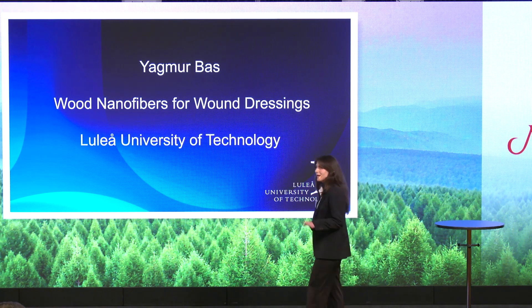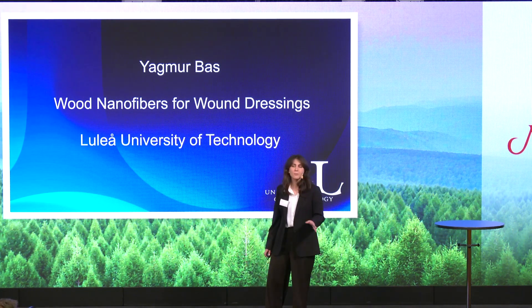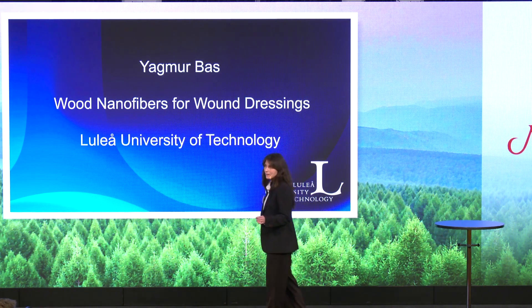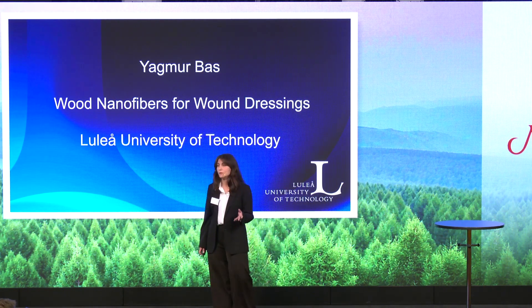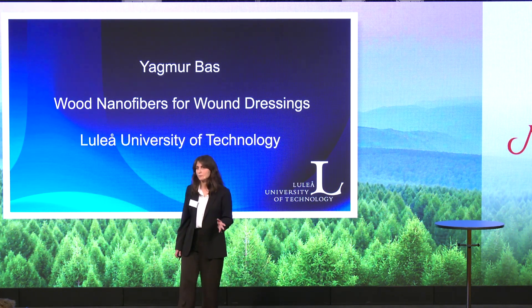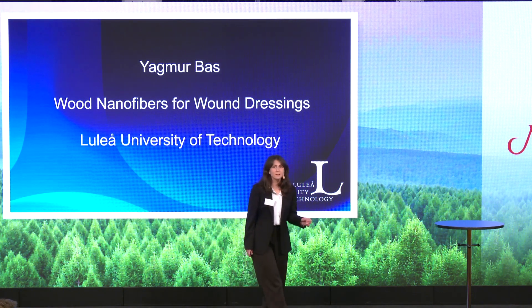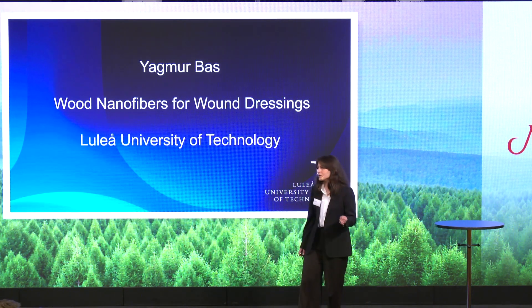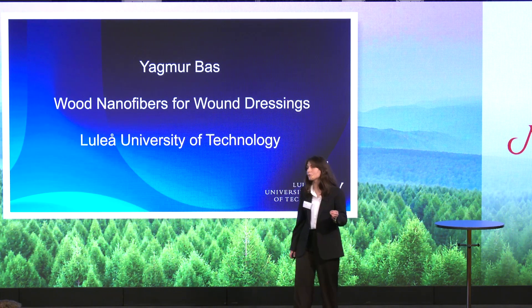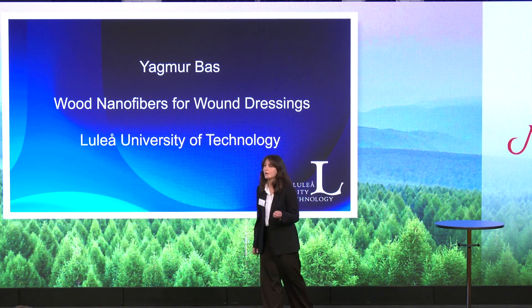I'm pretty sure everybody in this room has used a plaster or a woven fabric, perhaps for a simple injury. But for more complicated cases, like burn wounds or diabetic ulcers, there are more advanced dressings available in the market, but their production is costly and limited. So we still need cost-efficient, feasible to produce, and well-performing wound dressing materials that can support healing, ease wound management, and the patient's pain.